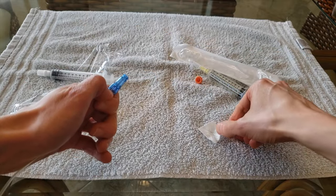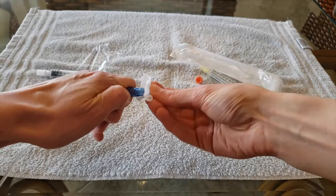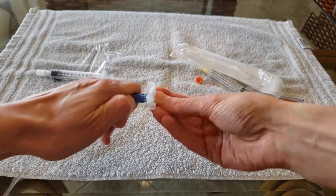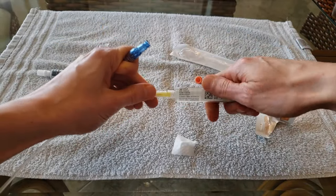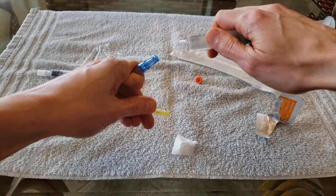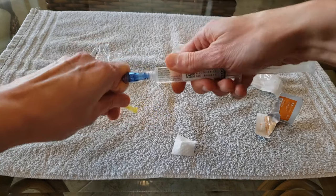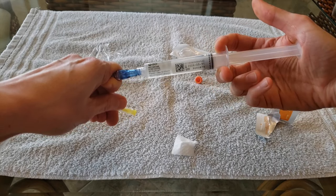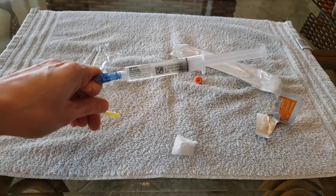Next, I wipe off the end of the IV line with an alcohol wipe. I then disconnect the needle from the second antibiotic syringe, attach it to the IV line, and begin infusing the second syringe of antibiotic very slowly — again over the course of about 30 minutes.